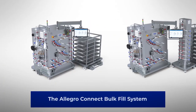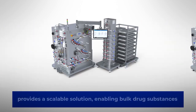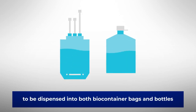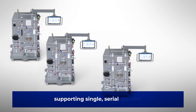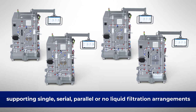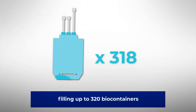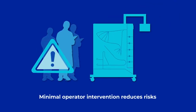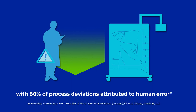Configurable to your needs, the Allegro Connect Bulk Fill System provides a scalable solution enabling bulk drug substances to be automatically dispensed into biocontainer bags and bottles. Supporting single, serial, parallel or no liquid filtration arrangements, and filling up to 320 biocontainers in volumes from 1 liter to 20 liters. Minimal operator intervention reduces risks and maximizes productivity, with 80% of process deviations attributed to human error.